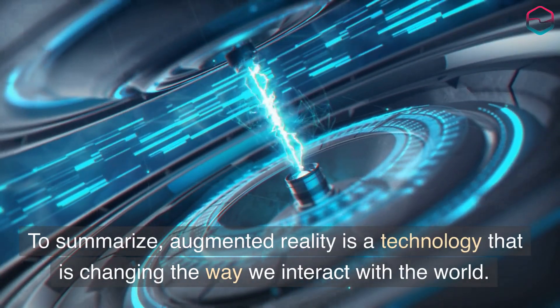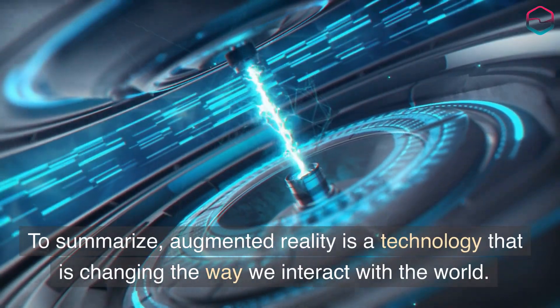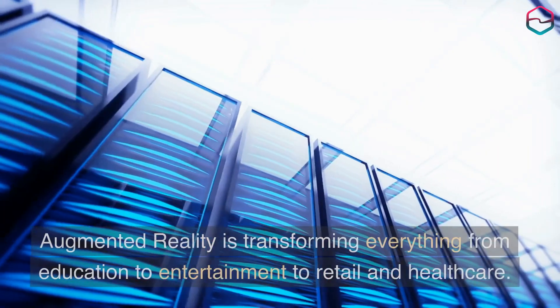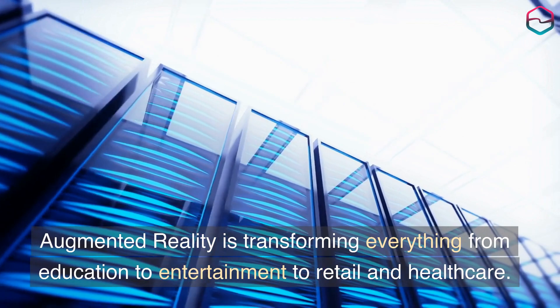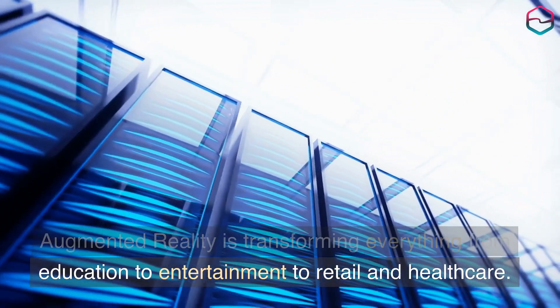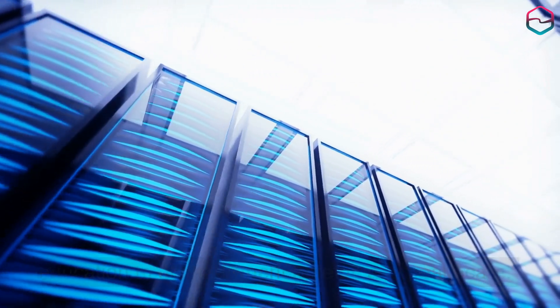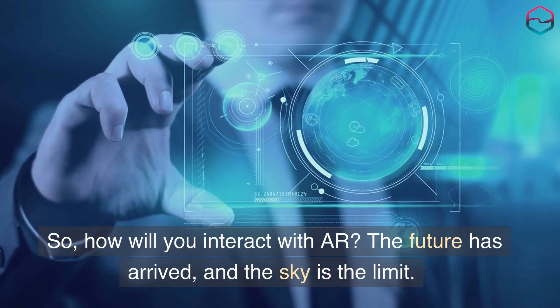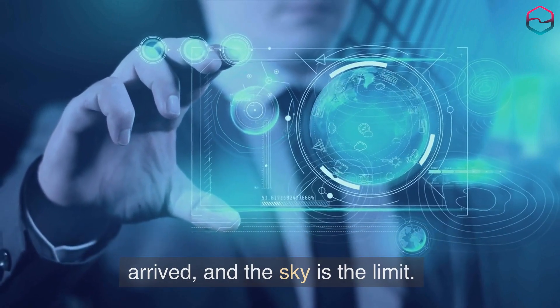To summarize, augmented reality is a technology that is changing the way we interact with the world, transforming everything from education to entertainment to retail and healthcare. So, how will you interact with AR? The future has arrived and the sky is the limit.